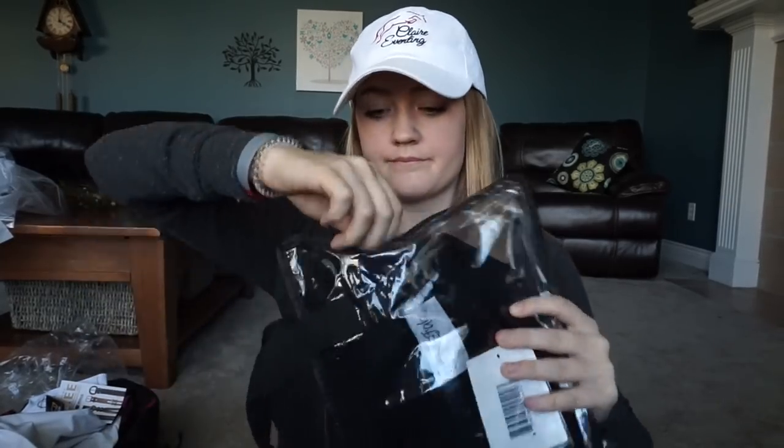Let me open it — I got mine in black, and it's got their little logo on it.